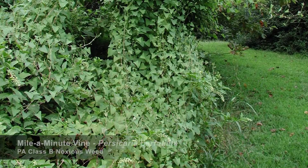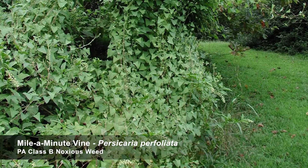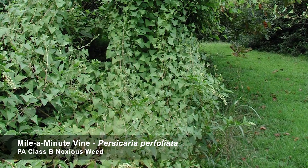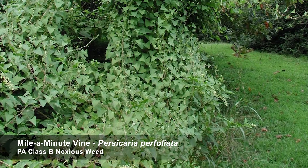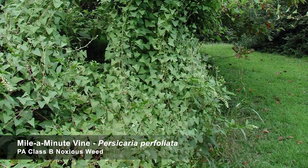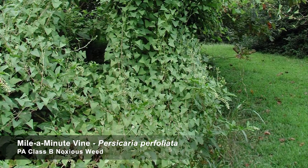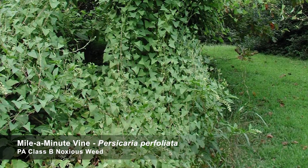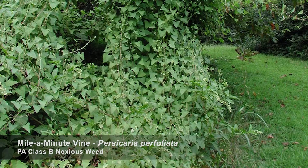This is mile-a-minute vine. It's just one example of an invasive plant species that will be competition for your buffer's newly planted trees and shrubs. This vine and other weeds also spread and out-compete important native habitat resources, and they can provide shelter for voles and other tree-killing inhabitants.